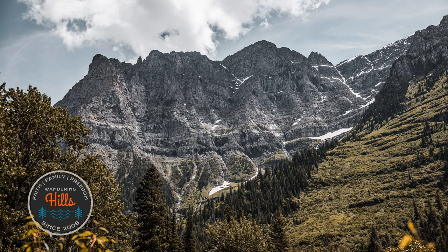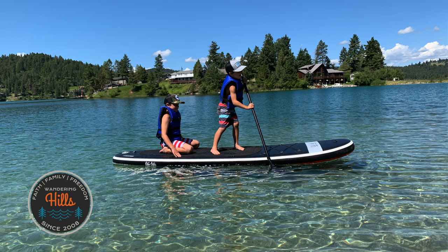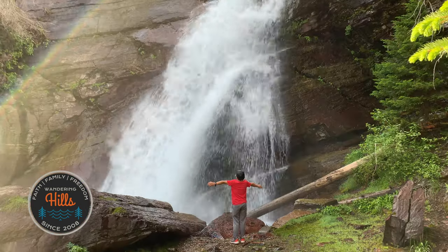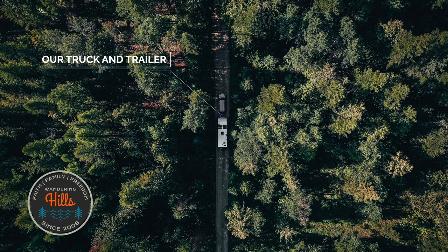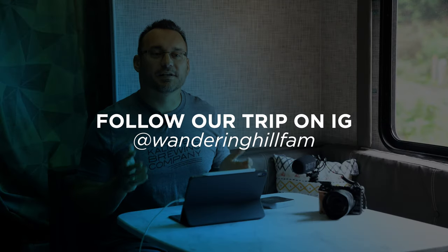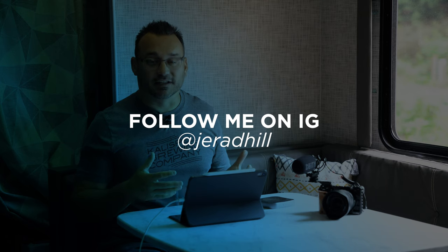Hey, it's Jared with Data Tech. Today I wanted to talk about getting data to remote places for all of your connected devices. I've been on a road trip with my family for 45 days. We started out in Central California, went all the way up into Northern Montana, and right now we're in Northwestern Washington. We're in a travel trailer so we can't get standard home internet.